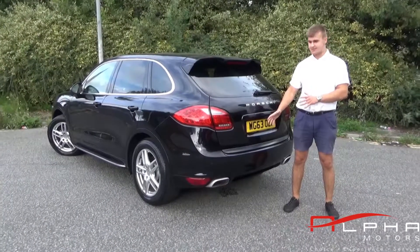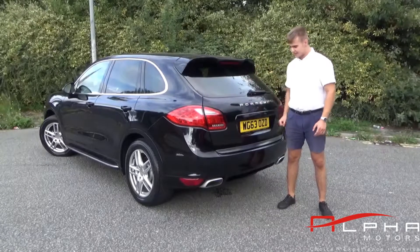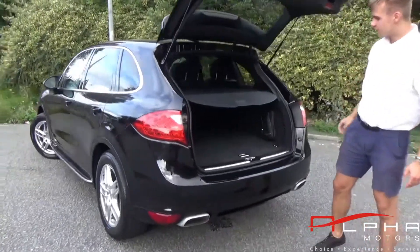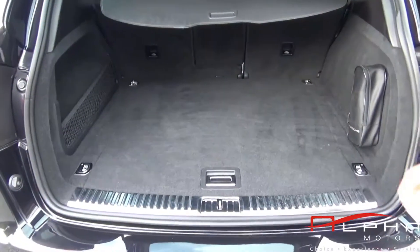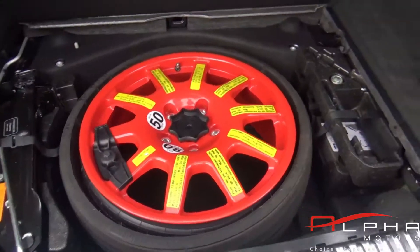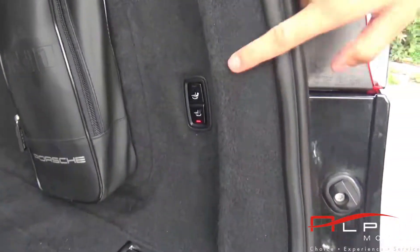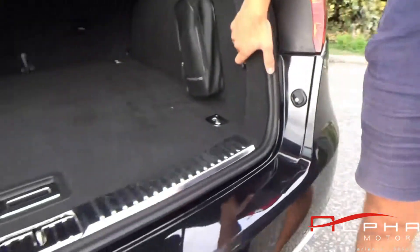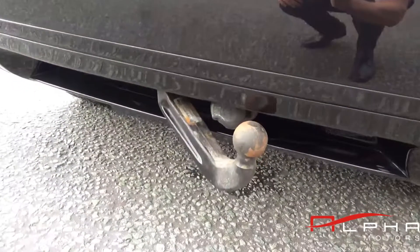At the rear of the vehicle you can tell that it has lovely Porsche lettering. You have privacy glass in the back and if you look inside the boot you'll see that you have plenty of boot space. You've got a boot cover and inside here you have the factory option of the 18 inch collapsible spare wheel. You also have an electrically deployable tow bar, so you don't have a tow bar ruining the aesthetic of your car.